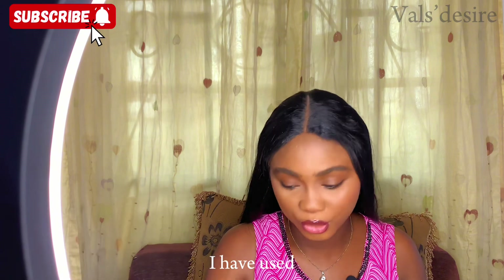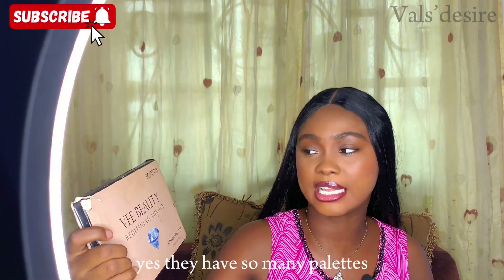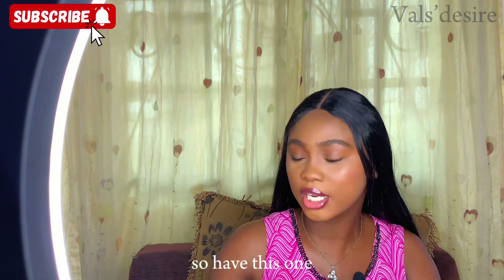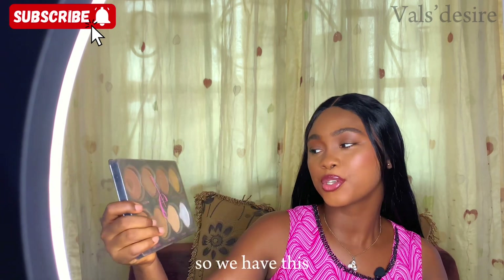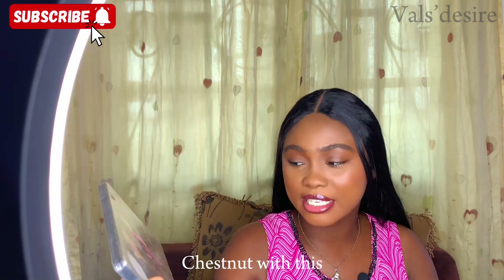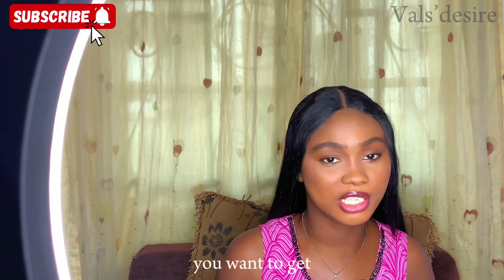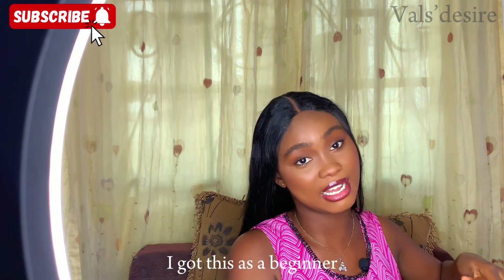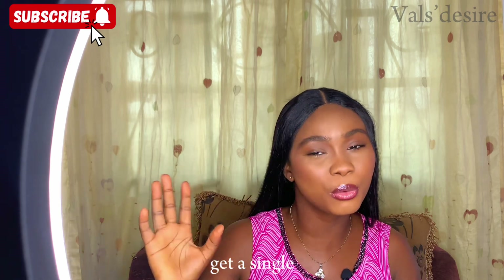For powder eyeshadow I also have this VBeauty Redefining Luxury palette. They have different sizes — a smaller palette and a bigger palette — so you get the one you can afford. This one has highlighter, Bianca, chocolate, maroon, dark shade, and chestnut. It has all the shades to match anyone. I got this as a beginner and it's been working for me.